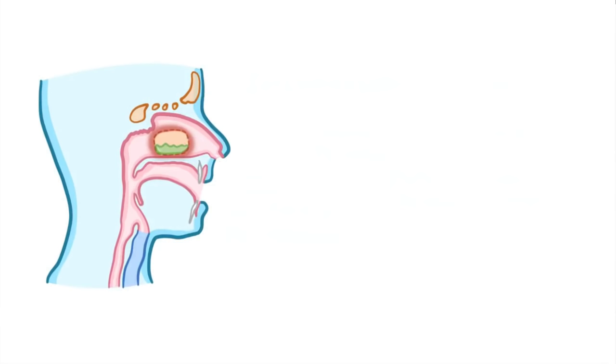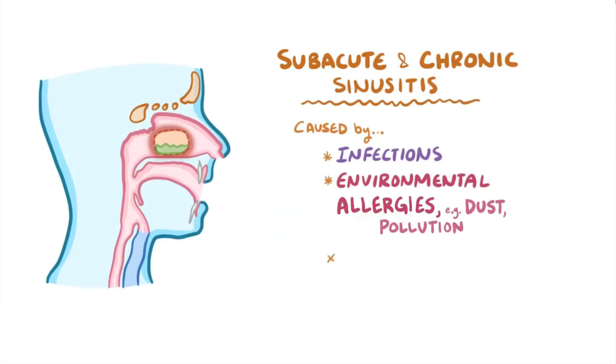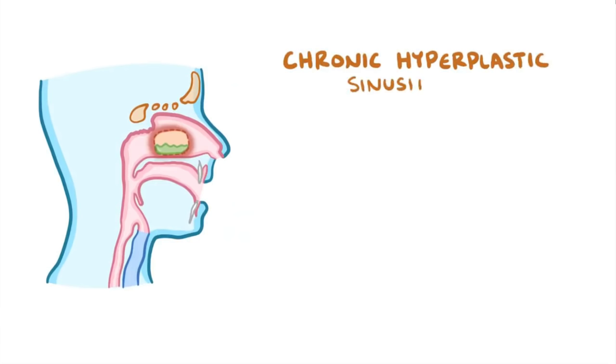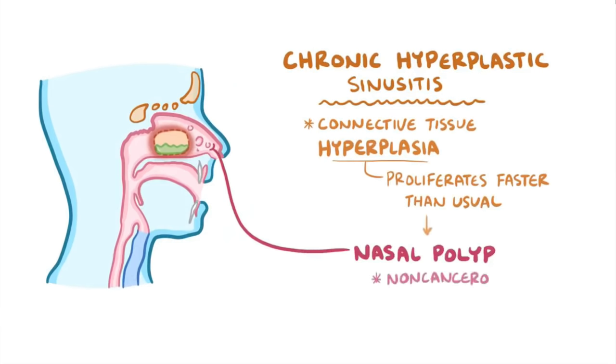If acute sinusitis doesn't resolve quickly, then it's considered subacute or chronic sinusitis. In addition to infections, another cause of subacute or chronic sinusitis are environmental allergies, like to dust, pollution, or even fungi like Aspergillus in some immunocompromised people. Finally, in response to allergies, some individuals develop chronic hyperplastic sinusitis, where the connective tissue of the sinuses undergoes hyperplasia, meaning it starts proliferating faster than usual. This can give rise to nasal polyps, which are non-cancerous outgrowths of inflamed tissue in the nose or sinuses.